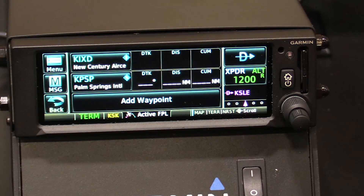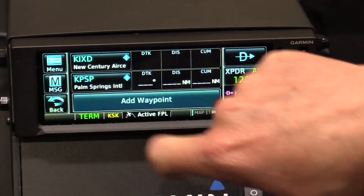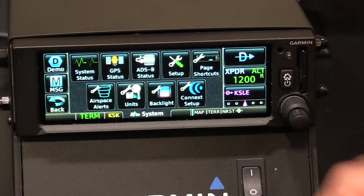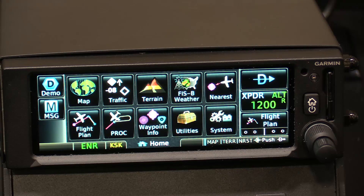The flight plan page again looks nearly identical to the GTN series as well as Garmin Pilot — we can build our flight plan right here. On the system page, this is where we set up our Connext utilities, pairing our iPad with Garmin Pilot to enable wireless flight plan transfer to and from both the GNX 375 and the GPS 175. Both units are Connext-enabled, supporting wireless flight plan transfer to and from compatible mobile devices running Garmin Pilot.